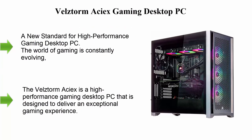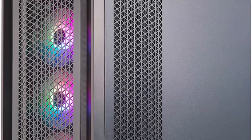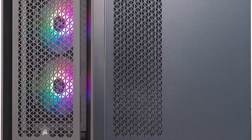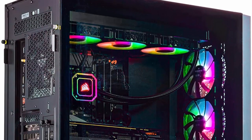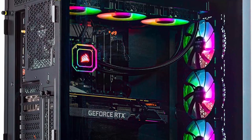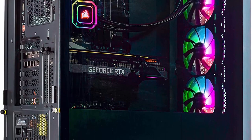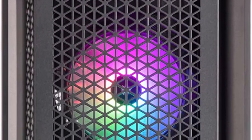Top 7 Best Powerful Gaming PCs in 2023. Number 1: Vellstorm Asiux Gaming Desktop PC — a new standard for high-performance gaming. The world of gaming is constantly evolving, with new games being released and innovative hardware developed to keep up with the demand for an immersive gaming experience. The Vellstorm Asiux is a high-performance gaming desktop PC designed to deliver an exceptional gaming experience.